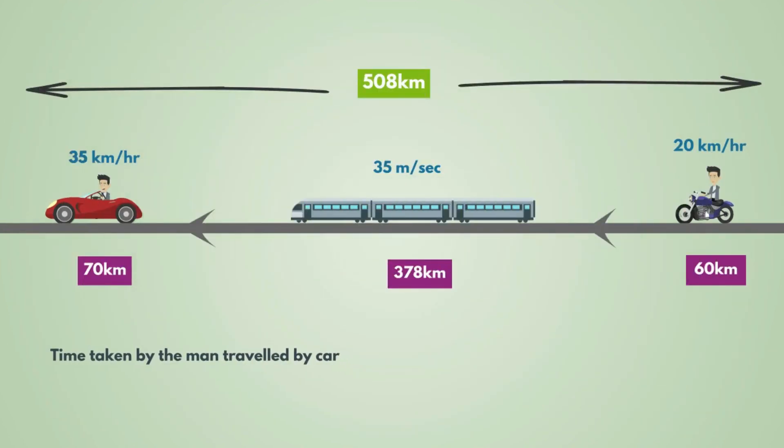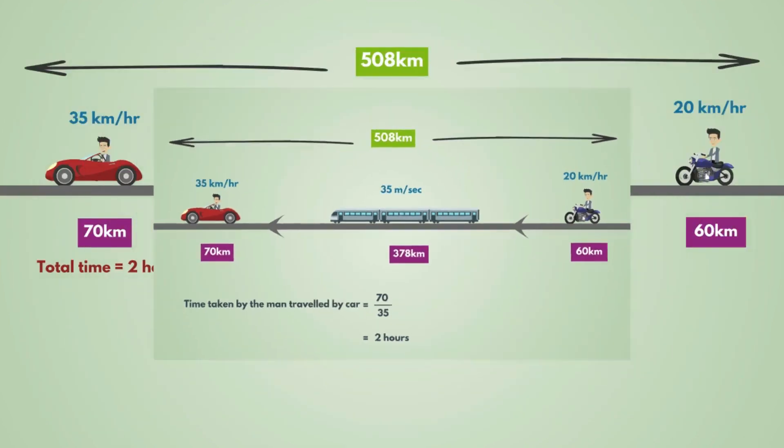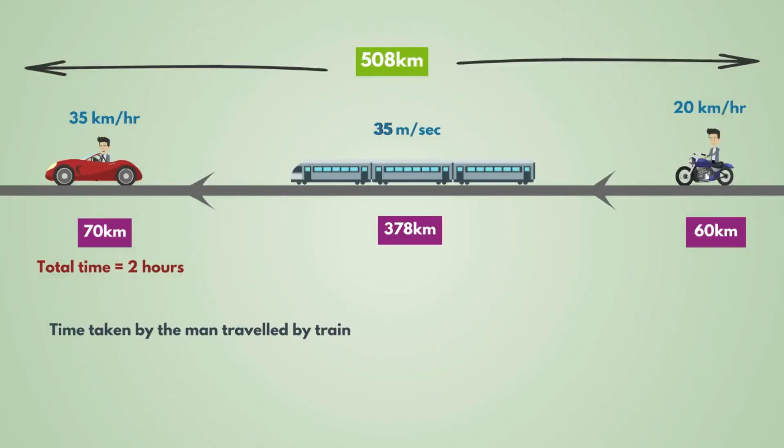The time taken by the man travelling by car is equal to 70 divided by 35, that is 2 hours. The time taken travelling by train is equal to 378 divided by 35, multiplied by 18 by 5, that is 378 by 126, which equals 3 hours.